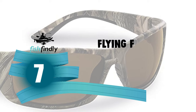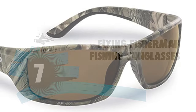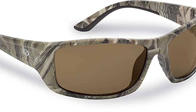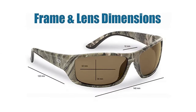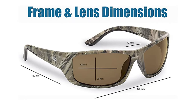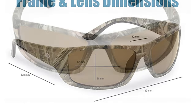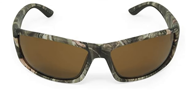Number 7: Flying Fisherman Fishing Sunglasses. If you are looking for a special gift for loved ones who like exploring, camping, hunting, hiking, fishing, or backpacking, these Flying Fisherman Fishing Sunglasses are a perfect choice. Crafted with a polycarbonate frame and polarized lens, the polarized triacetate lenses improve visibility for any activity. They are scratch-resistant, lightweight, and durable, so you can take them everywhere.